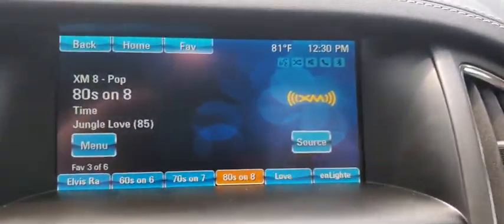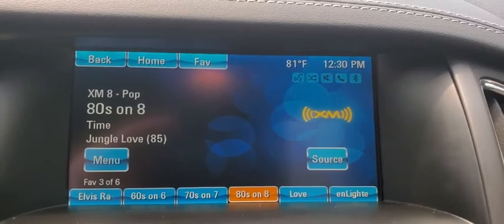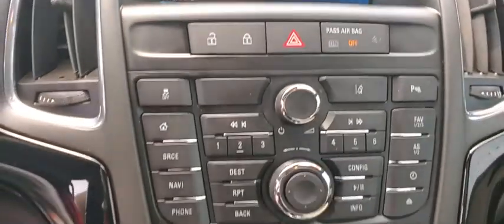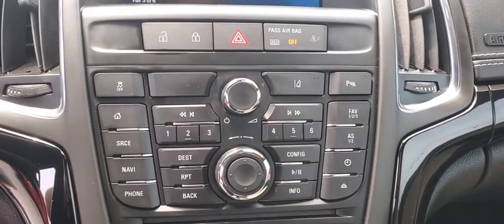Rear window defroster, electronic stability control, security system, compass, fog lights, power windows, heated steering wheel, driver and front passenger heated seats.